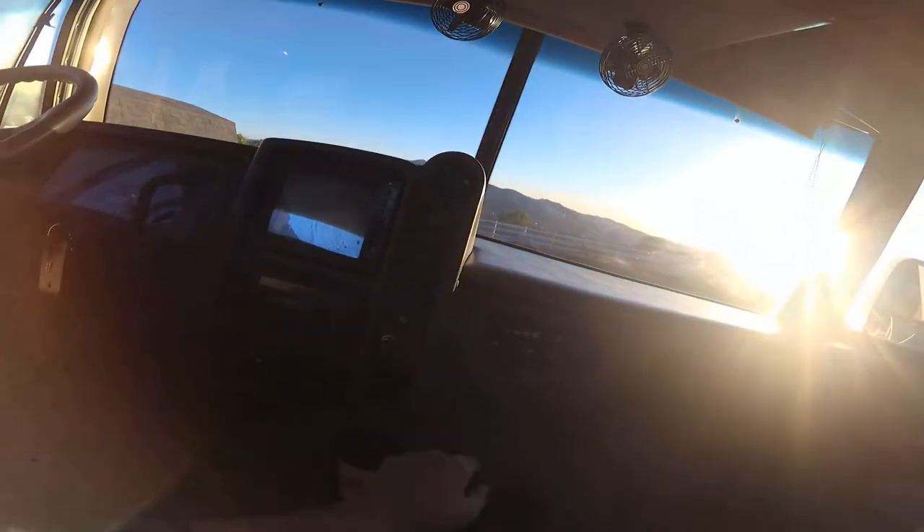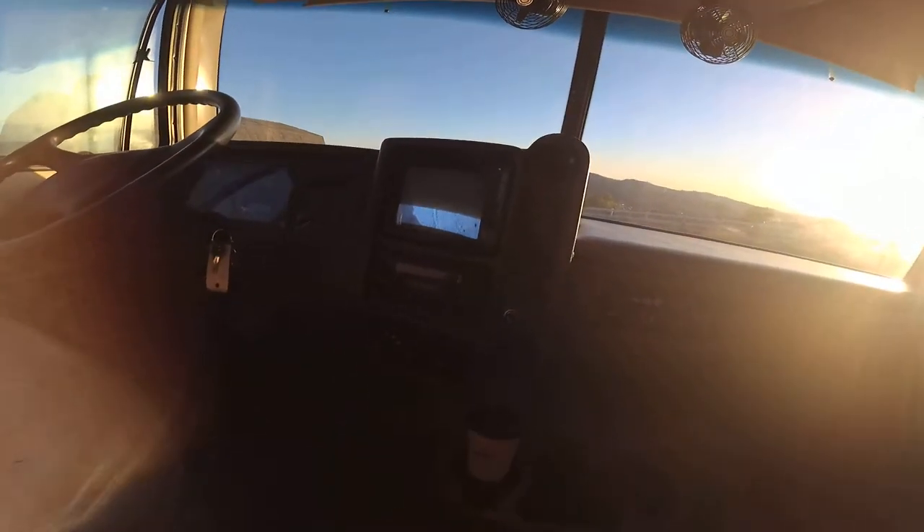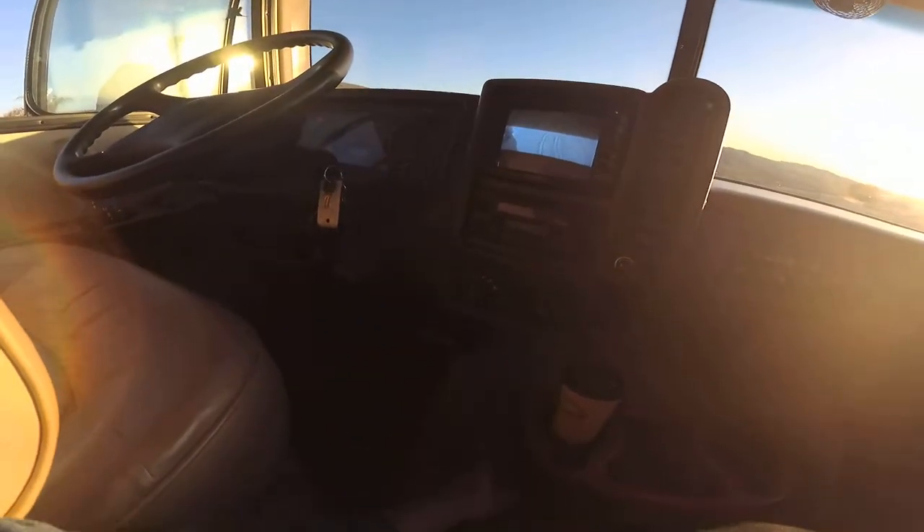There it goes — 293 hours on the generator. The AC works pretty good up front. It's also got tow brakes in it and electric mirrors.